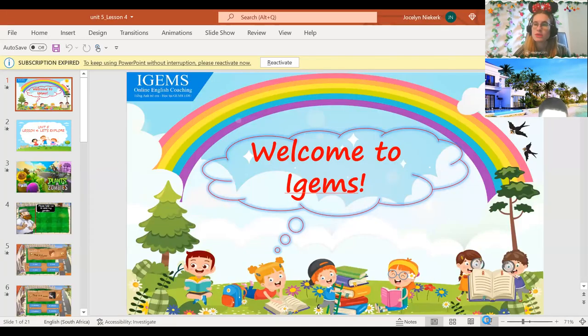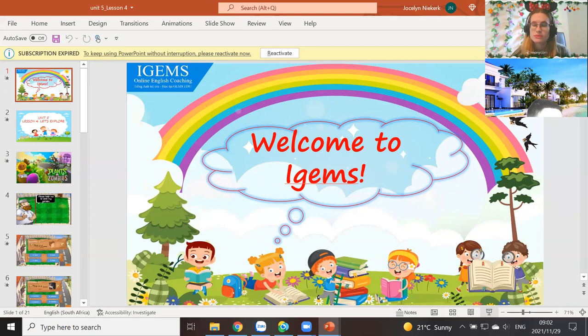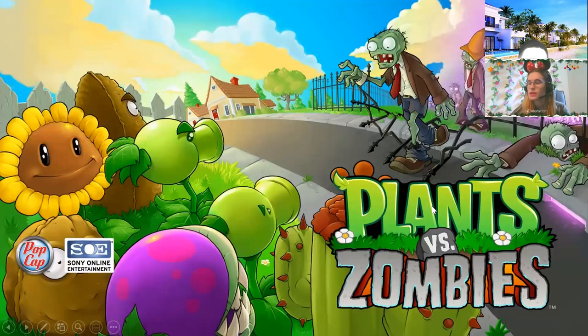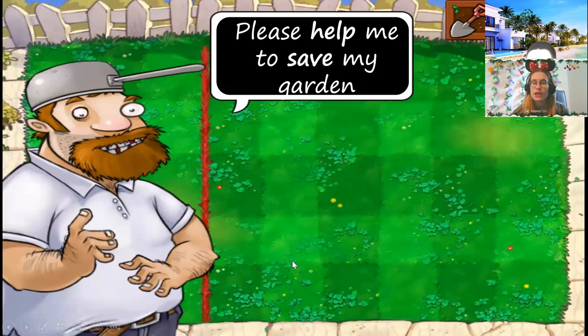Welcome back to my class. All right, let's go. New that five, listen four. Okay. New that five, lesson four. Lesson four. Good work. Plants versus zombies. Plants versus zombies. Yeah.